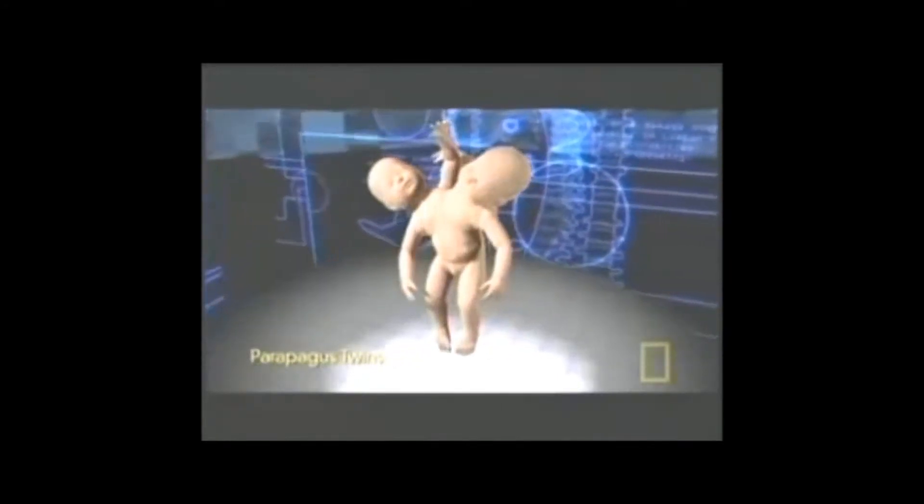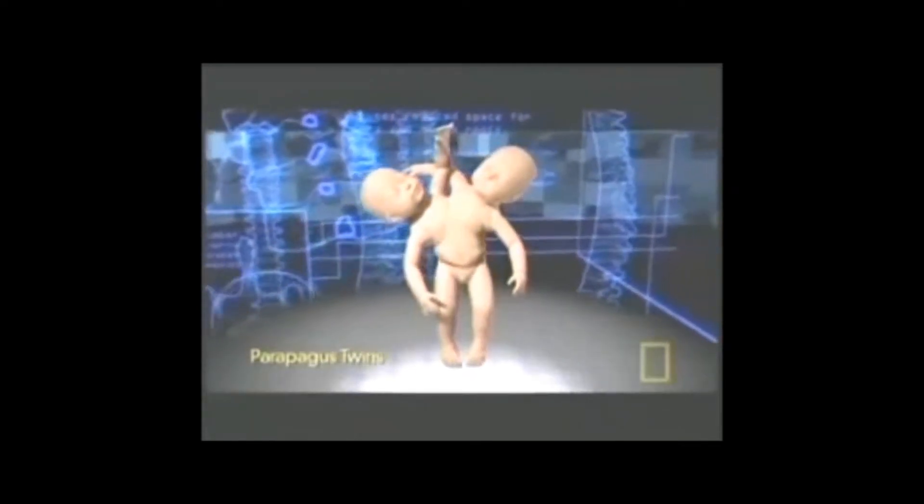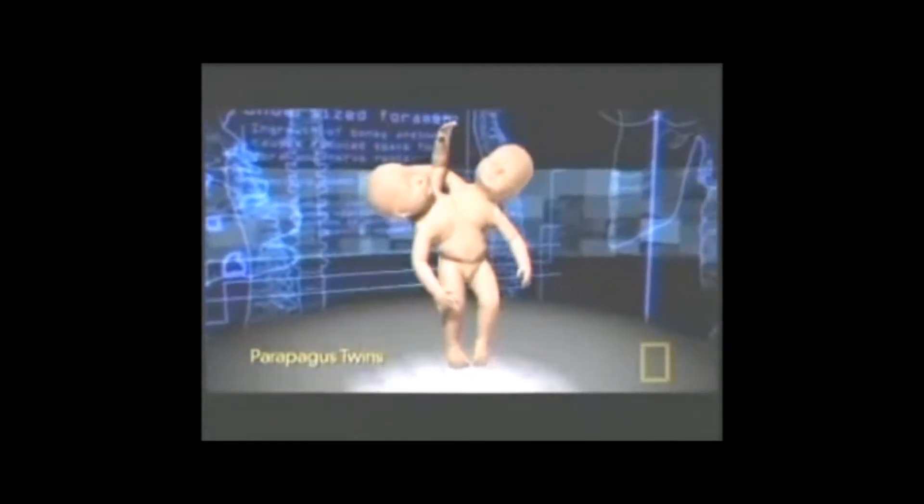Another variety, parapagus twins, are attached side by side at the torso and may sometimes share a trunk with two heads. Pygopagus twins connect at the pelvis, spine, and bowels. Much about the world of conjoined twins remains mysterious.